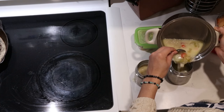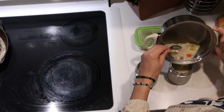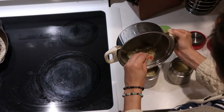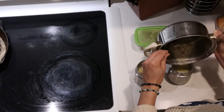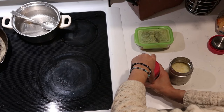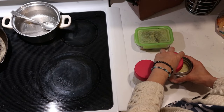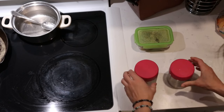We like to use thermoses for this and just heat the soup up first thing in the morning, add them to the thermoses after some hot water has been in there to kind of help warm them up, and then that keeps the soup nice and hot at just the right temperature by lunchtime. This is leftover potato ham soup that we had the night before, so I'm just heating that up and putting that into their thermoses.